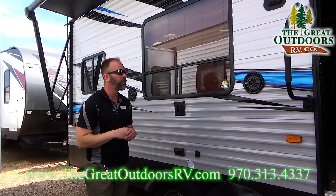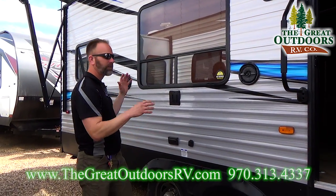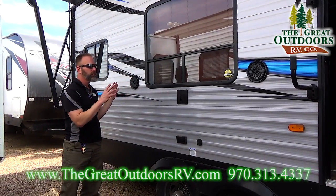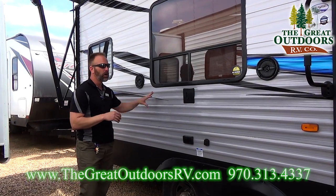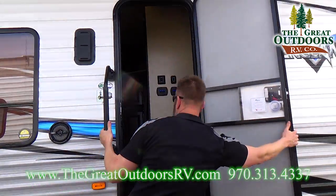Now this is a toy hauler, and it's one that's got the long deck in it — it doesn't have a separate garage on it. I'll show you some cool features in here as far as why you shouldn't deter yourself from a coach like this. But before we go inside, let's talk about a few things on the outside.